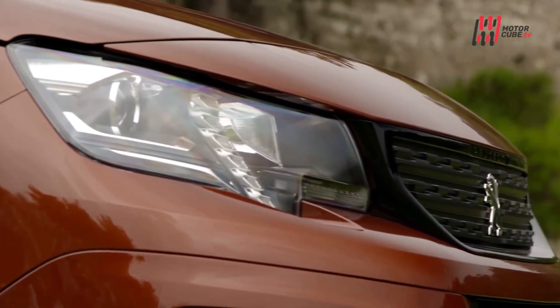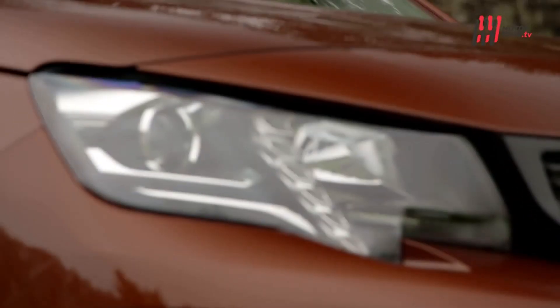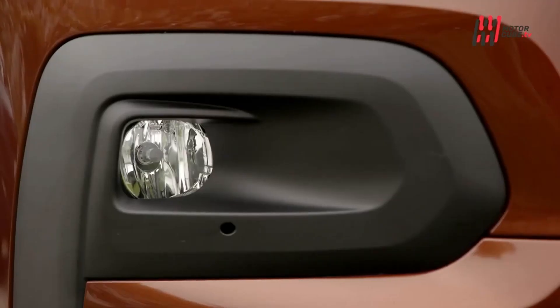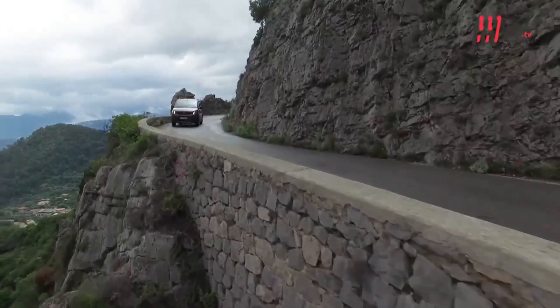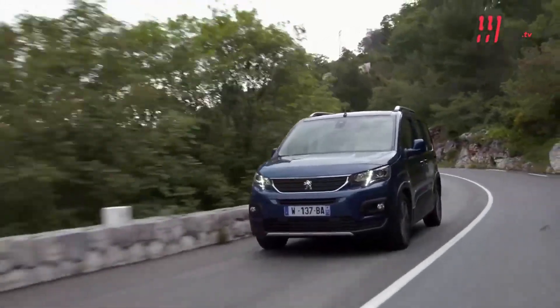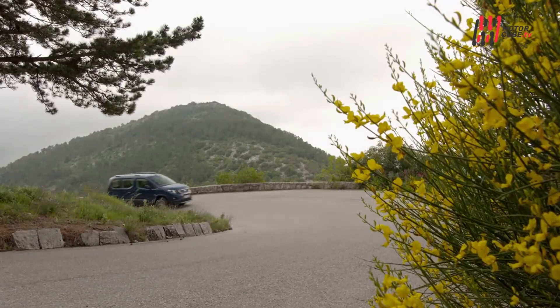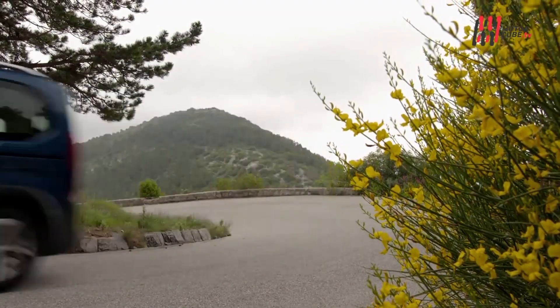Peugeot E-Rifter. The latest in the PSA bunch is the Peugeot E-Rifter. Of course, this can also be assigned to the high-roof combination category and is therefore convincing across the board as a miracle of cargo space. Two lengths, L1 and L2, are available and the E-Rifter hardly differs from the Opel in terms of trunk volume, safety and suitability for everyday use.